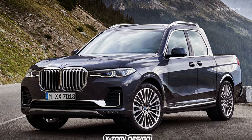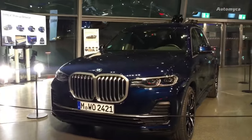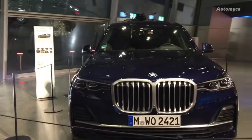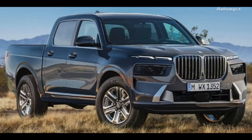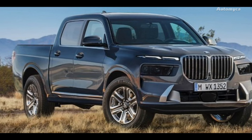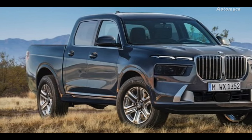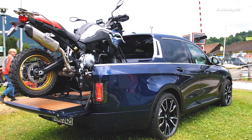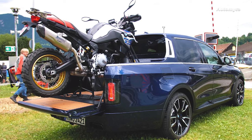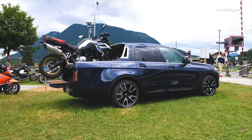However, it's essential not to get your hopes up for a production pickup from BMW that would directly compete with the likes of the Mercedes X-Class. Company executives have expressed their belief that such a venture doesn't have a viable business case. Creating a competitive pickup truck would necessitate a body-on-frame chassis, and BMW, not wanting to engage in badge engineering, considers developing one from scratch to be cost-prohibitive.